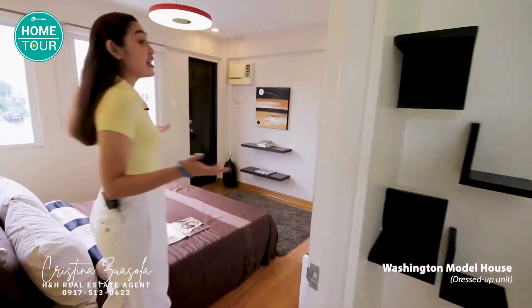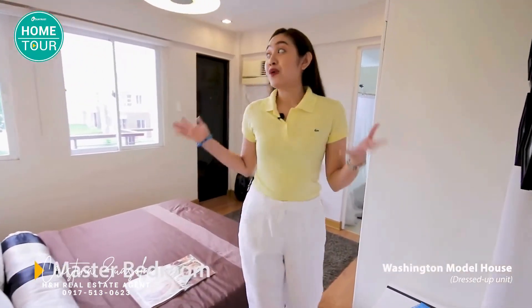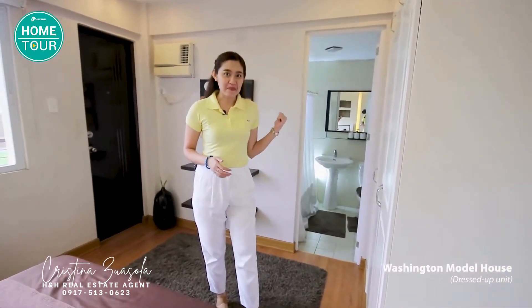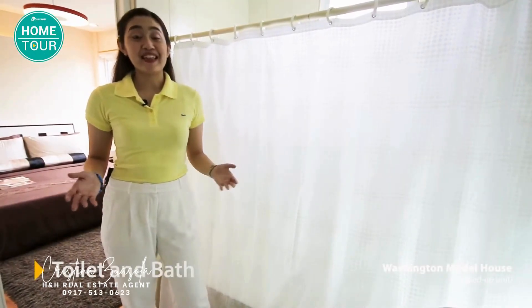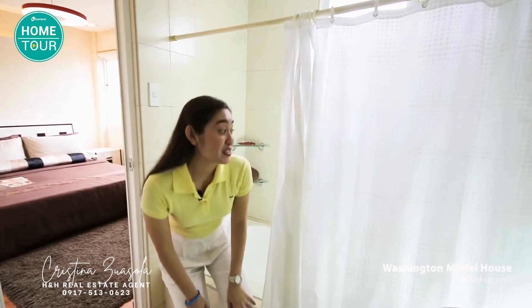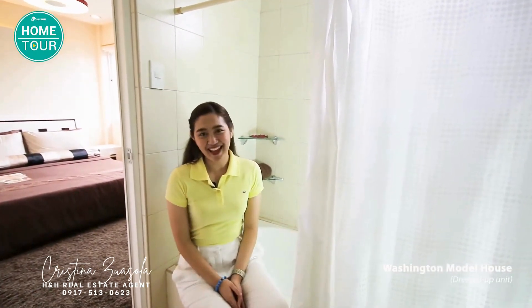And this is your master bedroom. It's also bright and cozy in here, and you have your own toilet and bath inside. It's really spacious — you can even install your own bathtub. If my bathroom were as spacious as this, I promise I'd spend a lot more time inside!